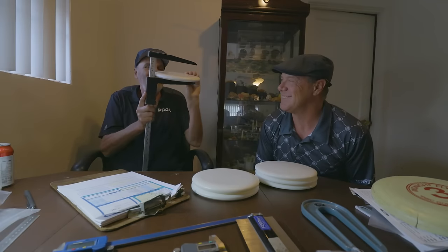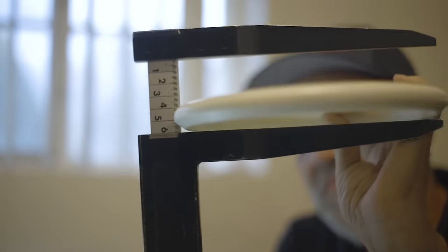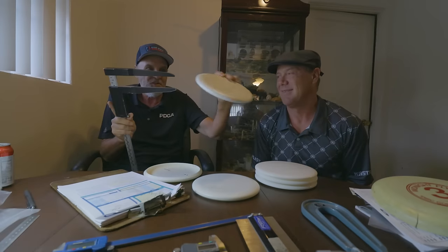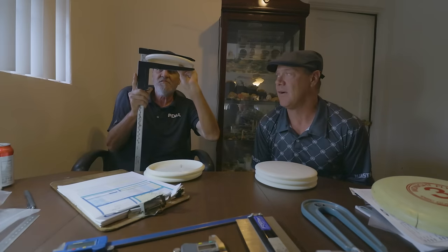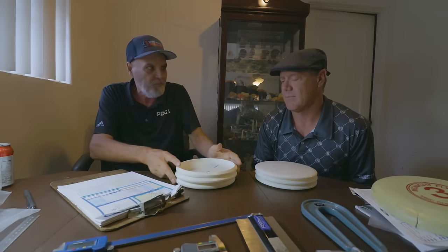This is how I measure the height. With these calipers, I can measure the height very precisely. It comes out to 2.0 centimeters. Is there a height-to-width ratio requirement? Not on the height, but there is on the rim depth to outside diameter. And it's kind of related oftentimes — they don't have to be, but they usually are.